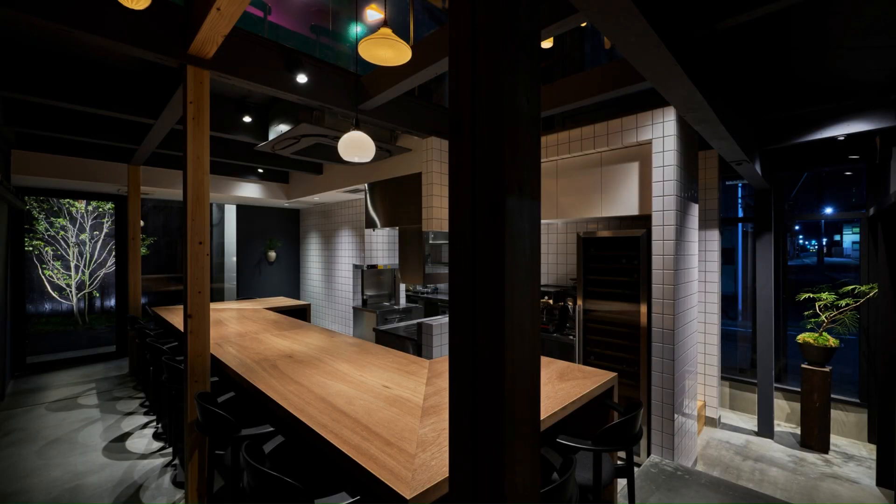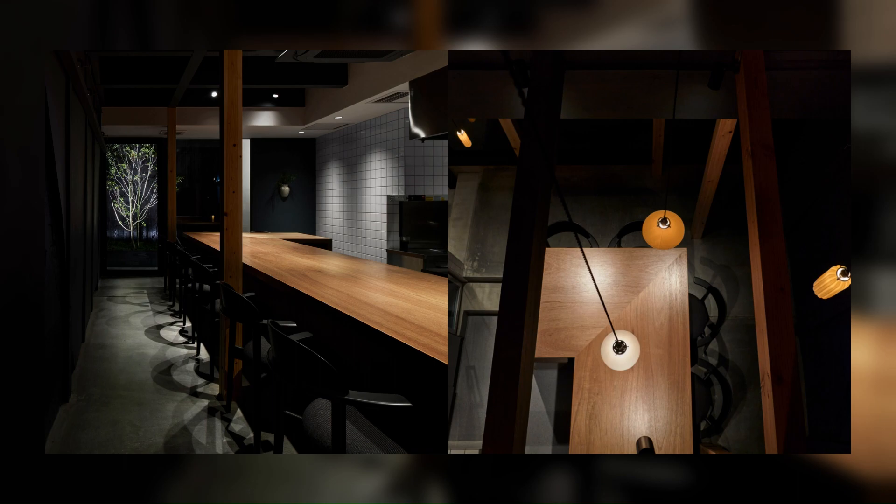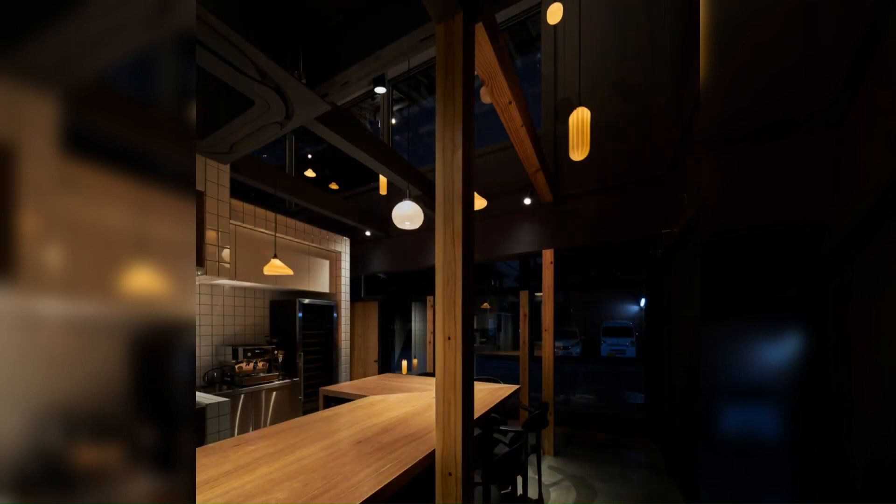The cutlery rest and the menu stand were also made by cutting out the existing beams, and we incorporated the memories of those days into the places that visitors touch. The coat-hooks were made in the image of the vice that was found at the site during the site survey.